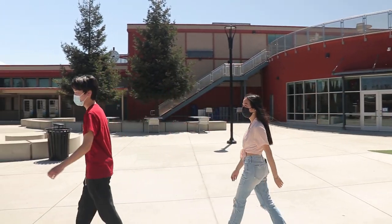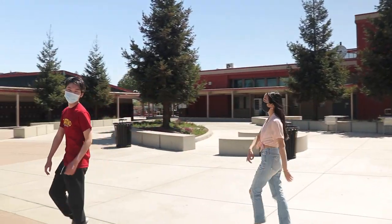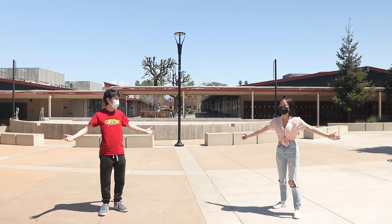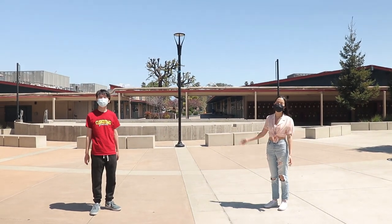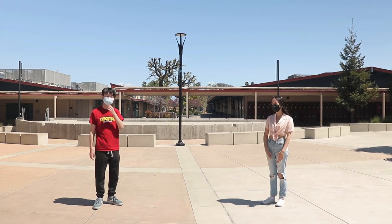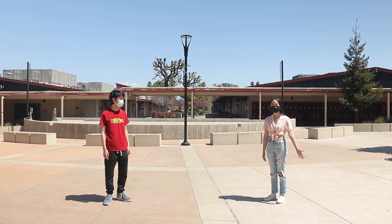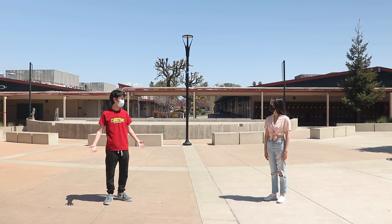I think that's it! All right, so we are taking you back to the quad — this is our favorite place on campus. At lunch and brunch, people hang out here and sometimes there are performances right here or on the stage. So yeah, this is Cupertino!